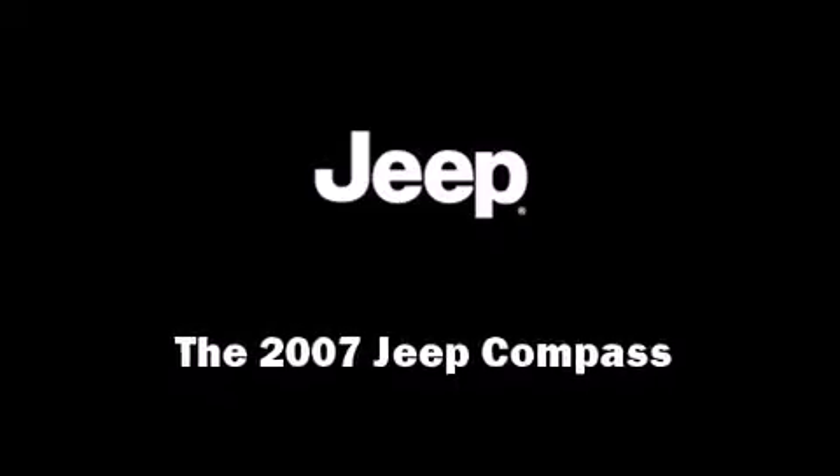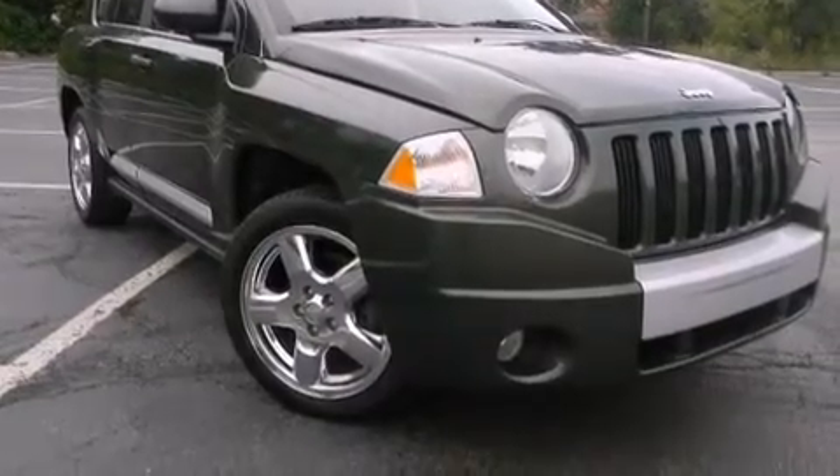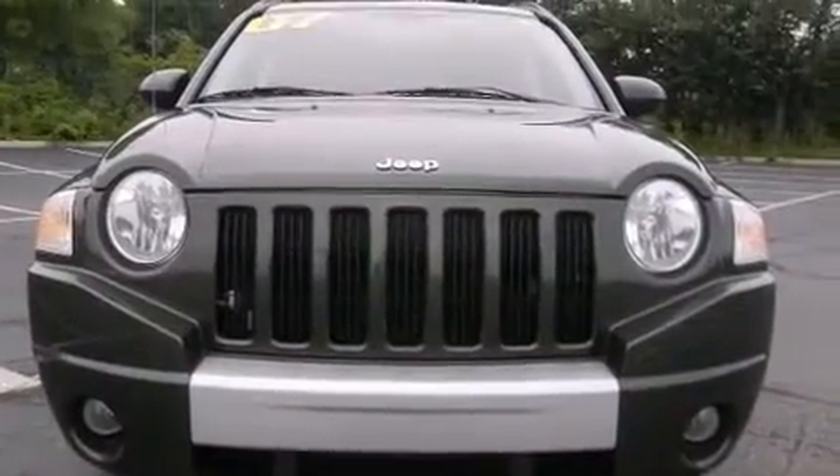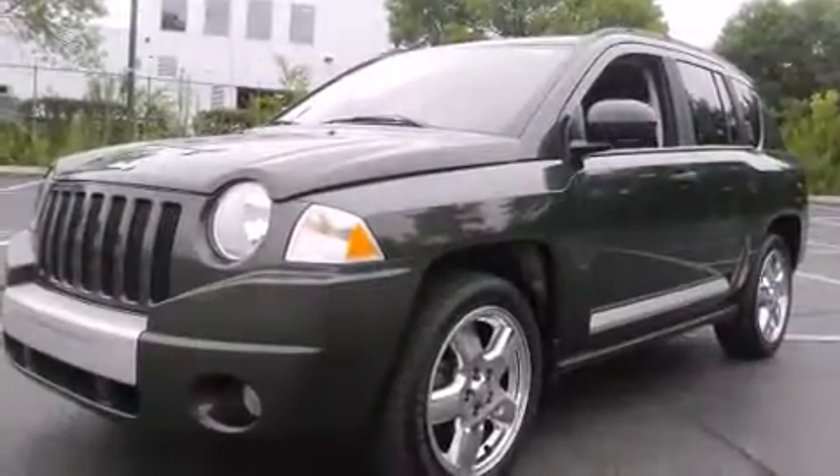Outstanding design defines the 2007 Jeep Compass. Smooth gear shifts are achieved thanks to the efficient four-cylinder engine. And for added security, dynamic stability control supplements the drivetrain.